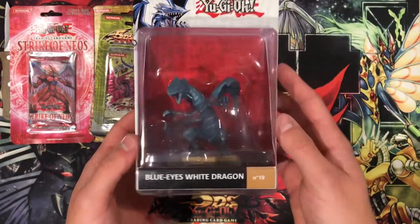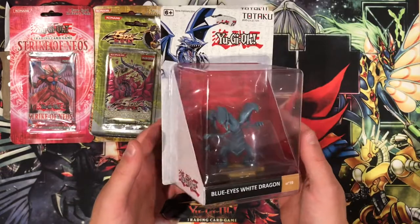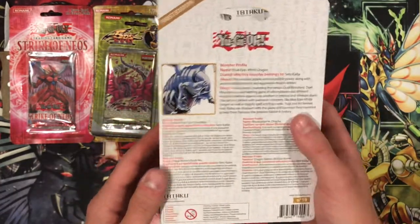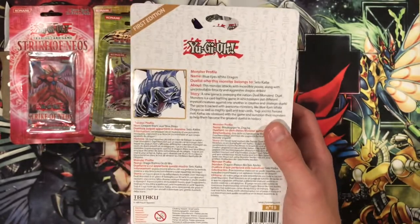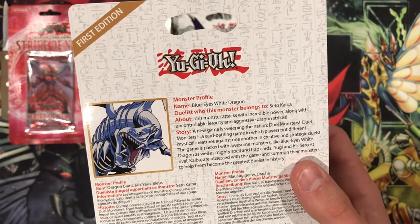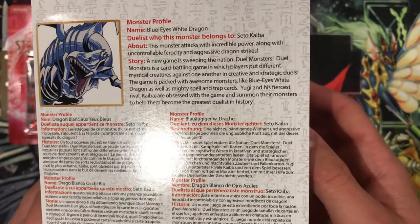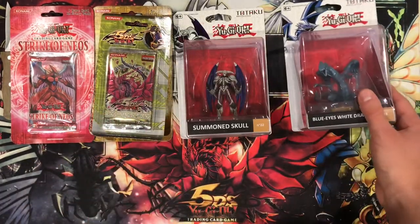Last but not least, we have our Blue Eyes White Dragon. Look at the gorgeous detail on this little sculpture — absolutely incredible. Number 19 of the collection. The monster profile: Blue Eyes White Dragon, belongs to Seto Kaiba. About this monster: it attacks with incredible power, along with uncontrollable ferocity and aggressive dragon strikes. The French name is Dragon Blanc aux Yeux Bleus, and the German is Blauäugiger Weißer Drache. Really, really big fan of these. I'll have to hunt down the others because I really want to have as many as possible.